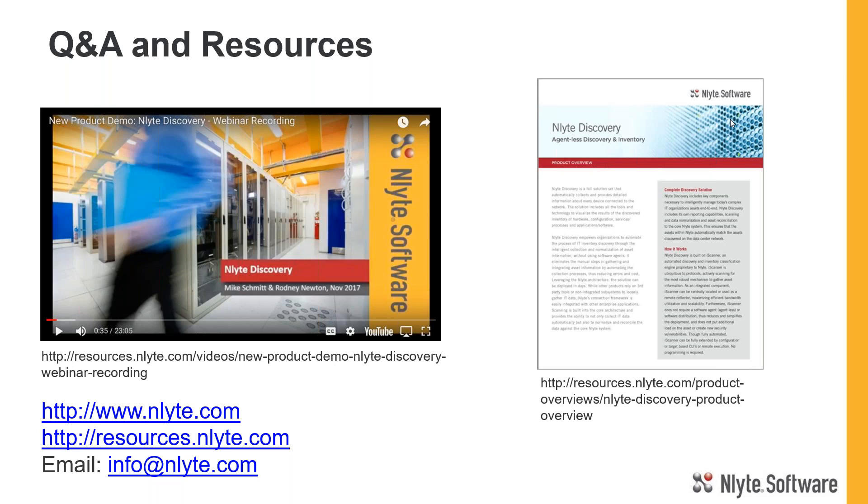We didn't get to all the questions, so we will get back to everybody independently and answer all questions that came in. Look for an email — we'll be sending out this recording to everyone who registered for the webinar. I want to thank all of you for the time you spent with us, and we look forward to seeing you on the next webinar. Thank you, Gary Paquette, for joining us on this Discovery webinar.